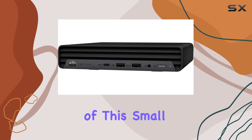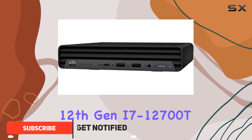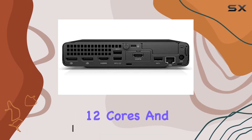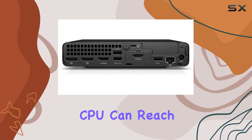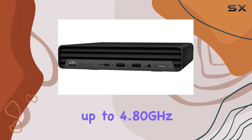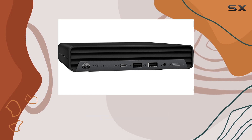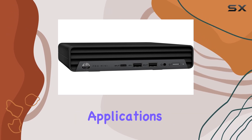At the heart of this small but mighty machine lies the Intel 12th Gen i7-12700T processor. Boasting 12 cores and 20 threads, the CPU can reach up to 4.80GHz with turbo frequency, delivering exceptional performance for multitasking, productivity software, and even demanding applications.